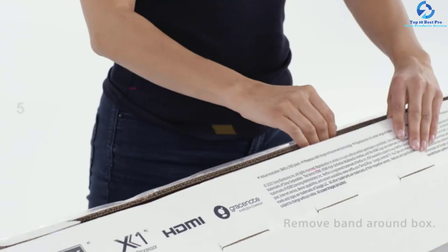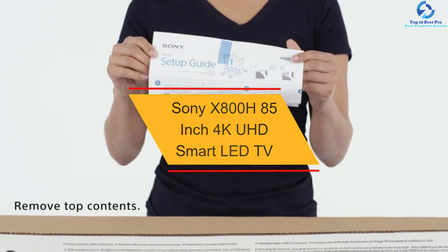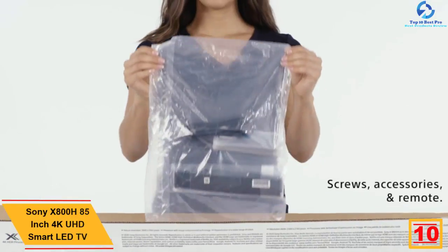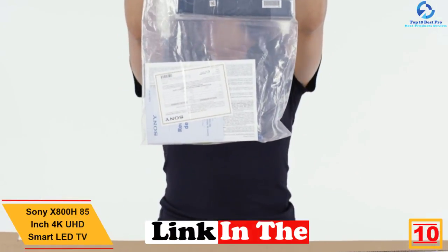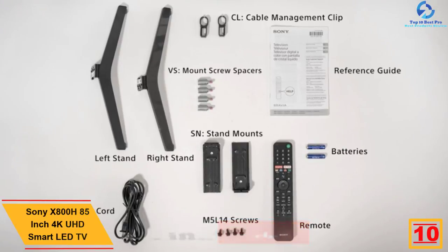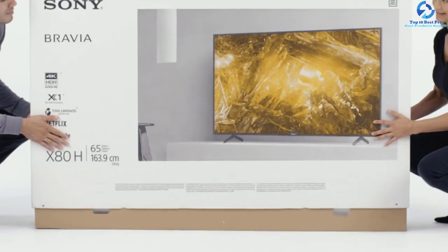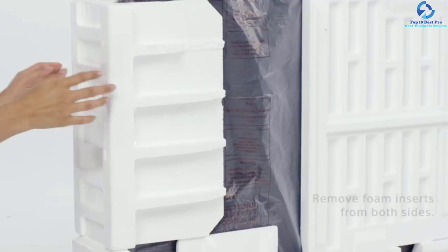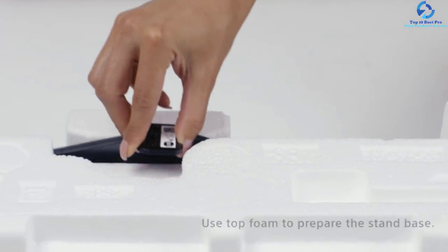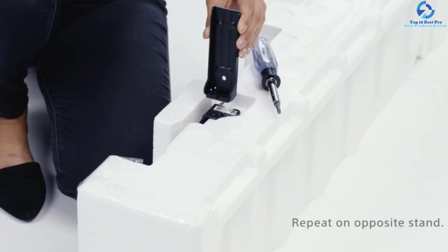Starting at number 10, we have the Sony X800H 85-inch 4K UHD Smart LED TV. Powered by the 4K HDR Processor X1, this 85-inch TV allows you to witness premium 4K pictures along with real-world texture and details, so you will be capable of upscaling almost all the content you watch. This model is invoking interest with the Triluminos display, which brings all the colors across the world.